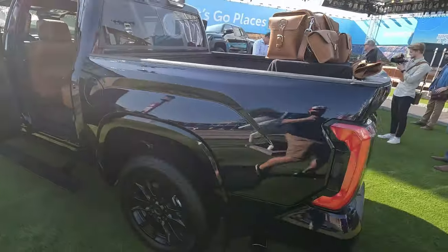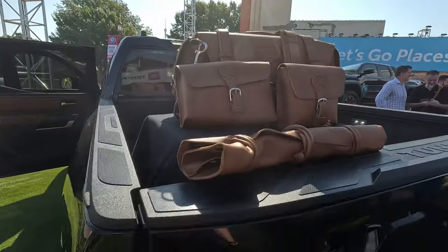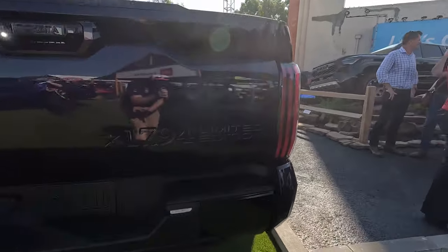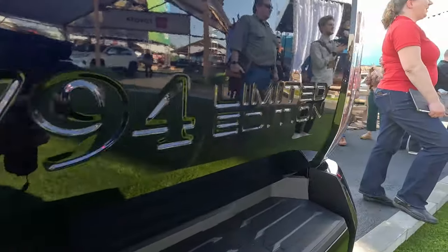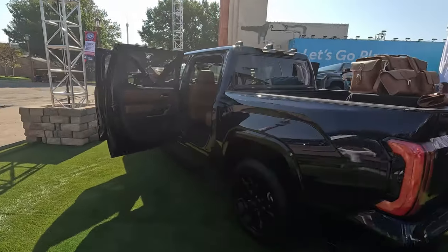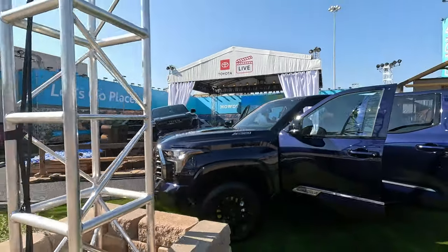Coming back to the rear, here is the leather work from Saddleback and all their different products that match so perfectly with this pickup truck. You can see all the black accents and the special stamped tailgate back here. It reads 1794 Limited Edition — again, just a slight miss for me that the marketing department didn't decide on making 294 more of these to round out the offering to a true 1794.